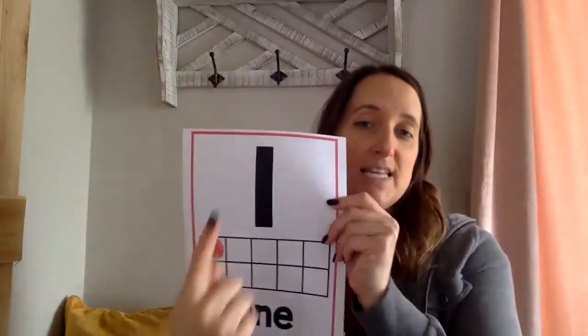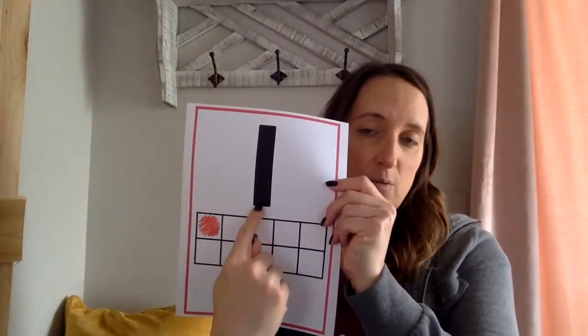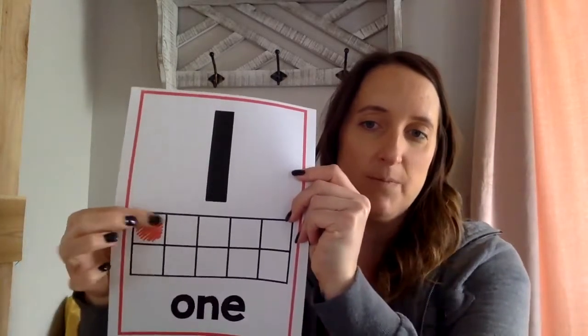All right, here we go! The first one: down you run and one is done — so number one! Down you run and one is done, just like this — down you run, one is done. There's a number one on the ten frame.